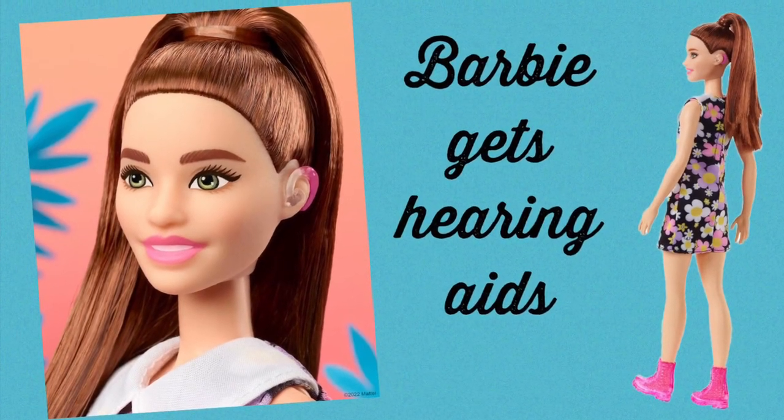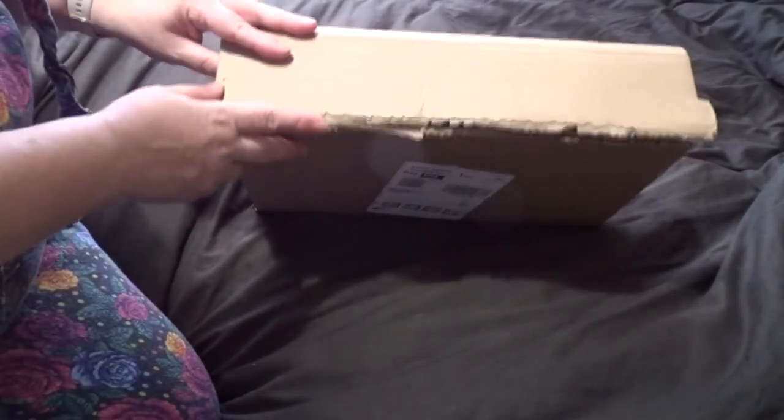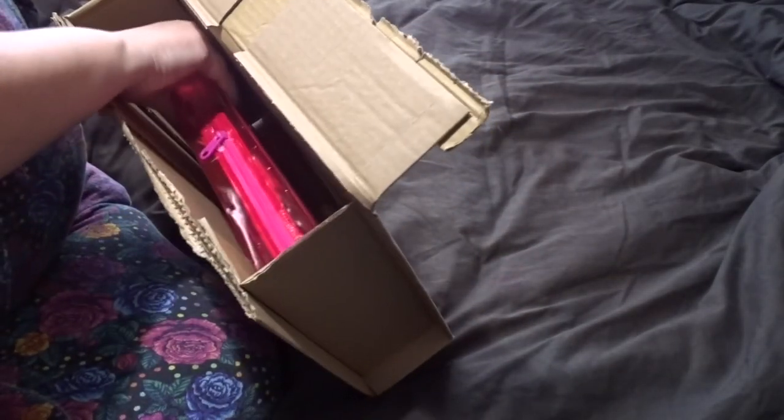Hello, come and open my new Barbie with me. I got this exciting parcel today. I've been really looking forward to it because finding hearing aids for dolls — dolls that are like me — is really exciting, so let's have a look at what we've got.